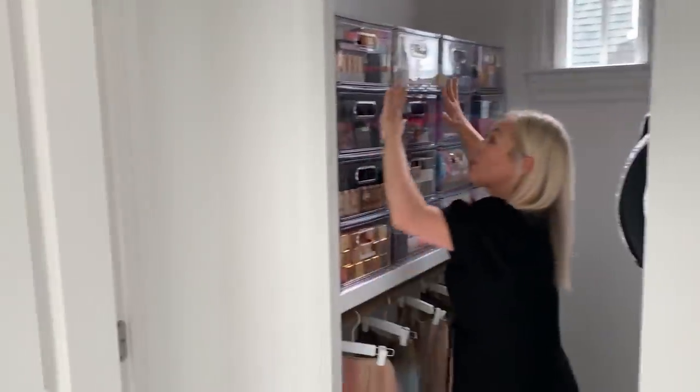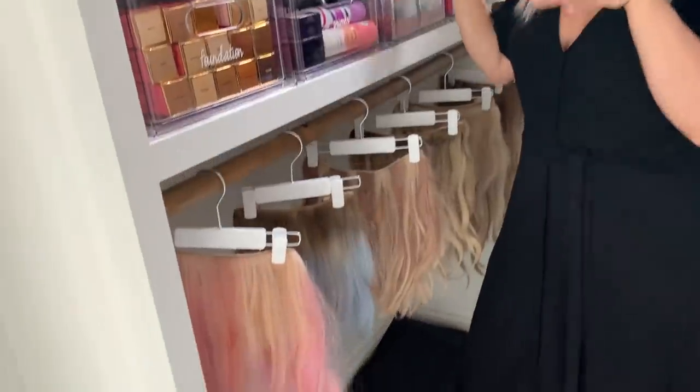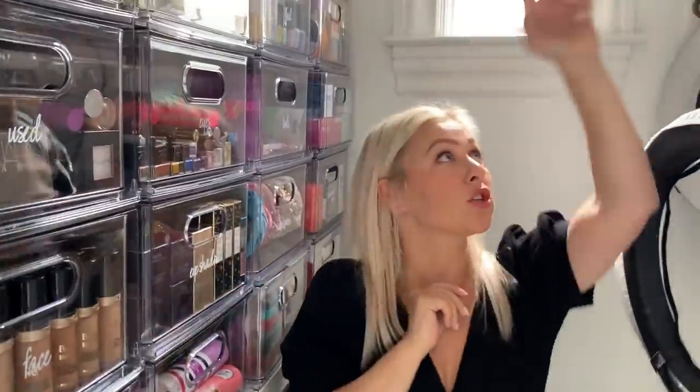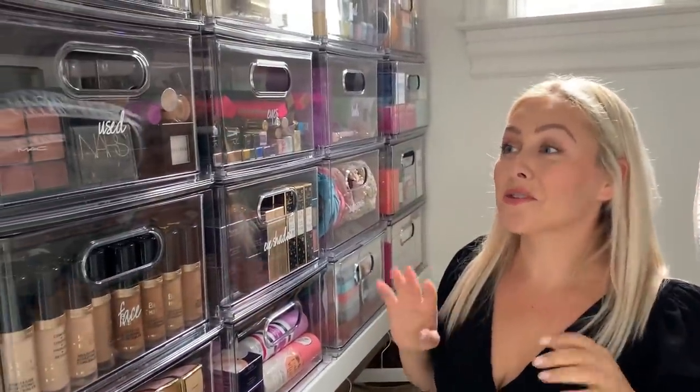You guys have probably seen me do makeup and hair videos. I used to have just tons of overflow — I give away a lot of the stuff that comes into my house, but some I like to keep organized so when people come over or I'm doing a video, I can grab what I need. I finally went through and organized this closet with these acrylic combined shelves. They did custom labels for me and I just really love this closet — I actually take a lot of calls in here because it makes me feel very at peace.